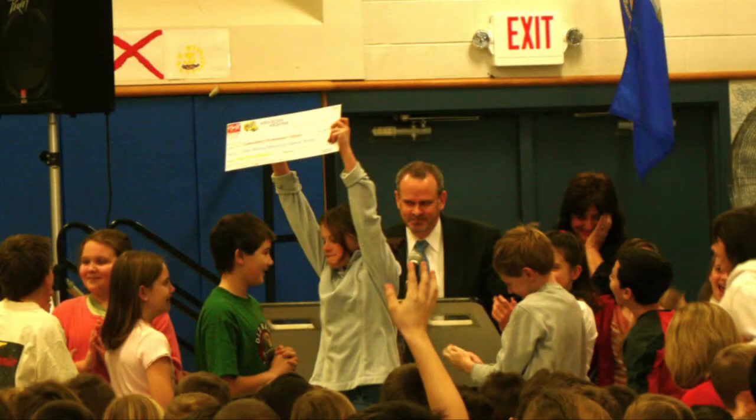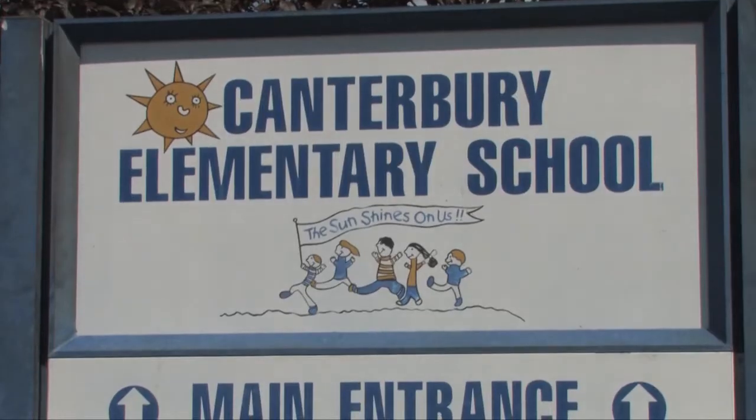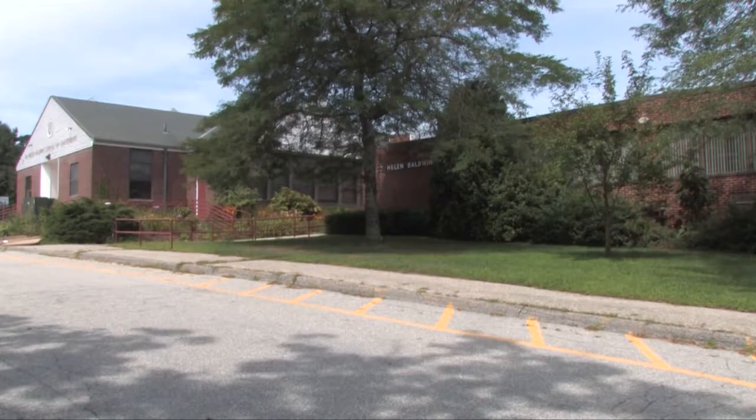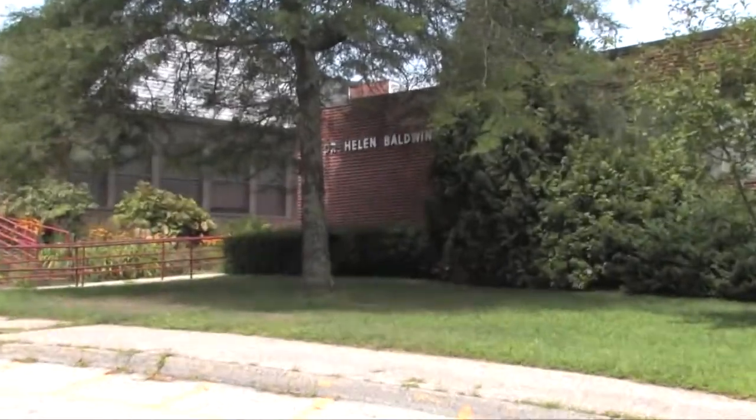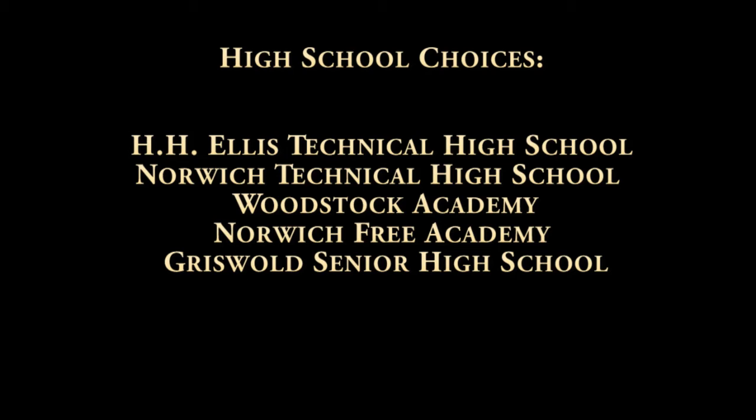Canterbury values its educational system and is very proud of its schools. We have an excellent elementary school located on Kitt Road, and on Route 14 you will find the Helen Baldwin Middle School. Though we do not have a high school in town, the ability for our students to choose from five local high schools is a great benefit, as all of these schools are well known for their educational excellence.